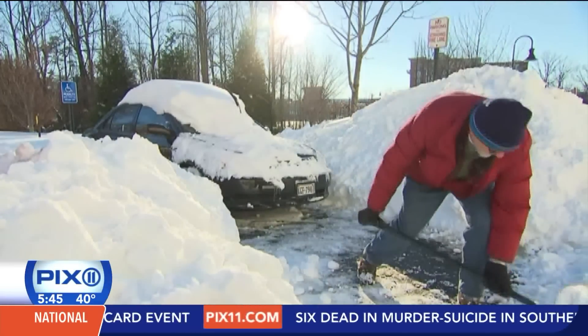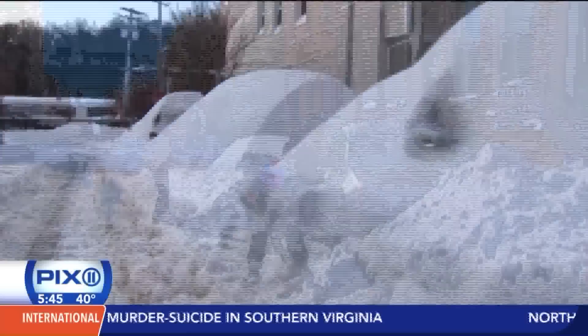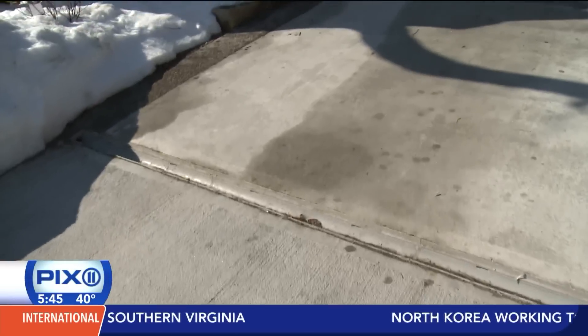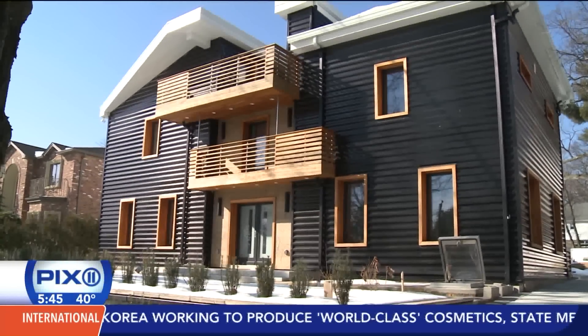This past weekend's historic blizzard pummeled areas like northern New Jersey with over two feet of snow. But if you stumbled upon the Parikh family residence on Henry Street in Paramus, you would have been none the wiser.